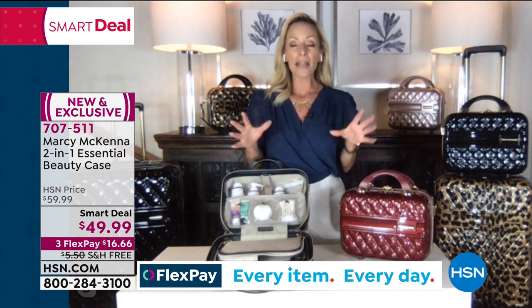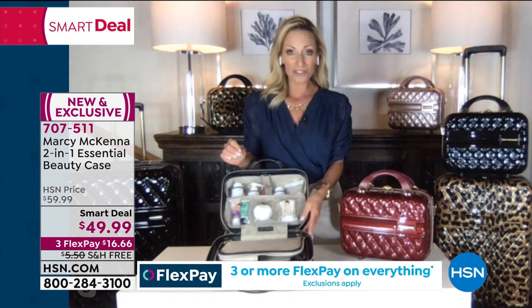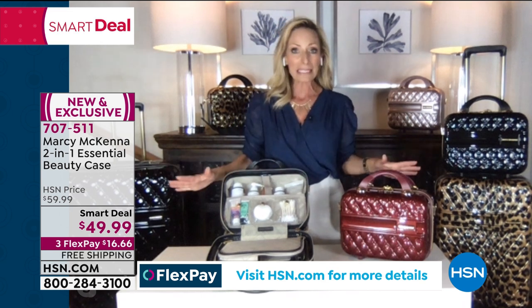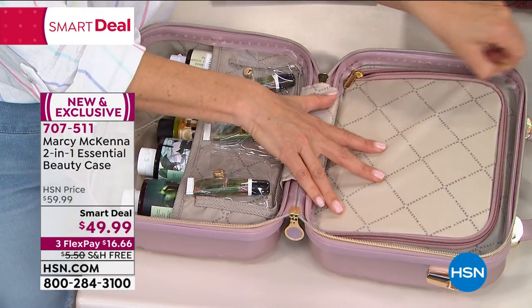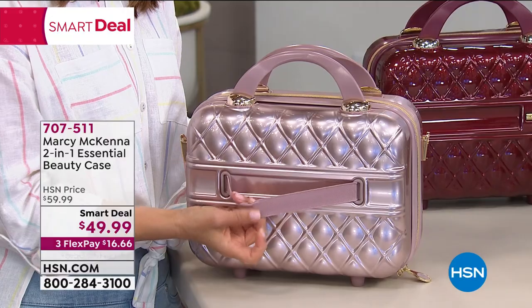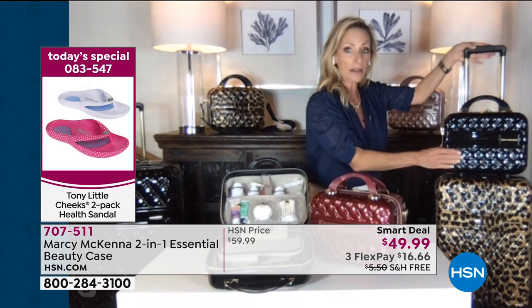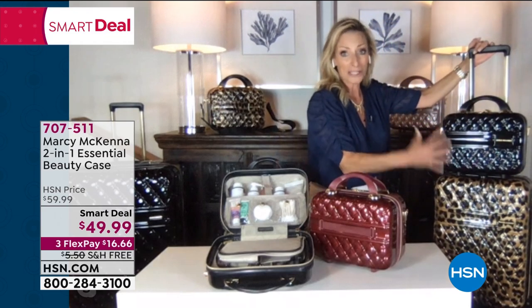I designed this for everyday use, not just travel — because if you can streamline all those products into one case you'll get ready so much faster. The experience is pleasant, not chaotic. Your countertop is decluttered. When you do want to go somewhere it's all packed up and ready — just zip it up and you're out the door, whether you're going to the gym, work, or a weekend getaway. And there's a trolley strap on the back that slides right over the handle of your luggage, so you're completely hands-free at the airport.